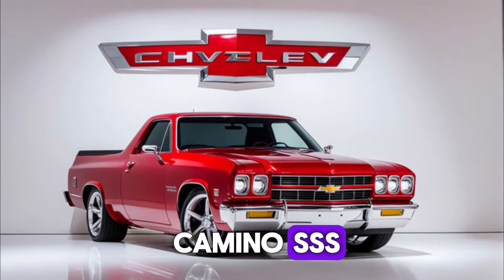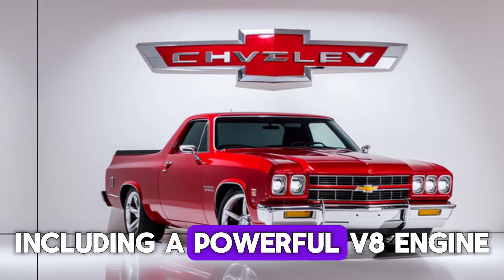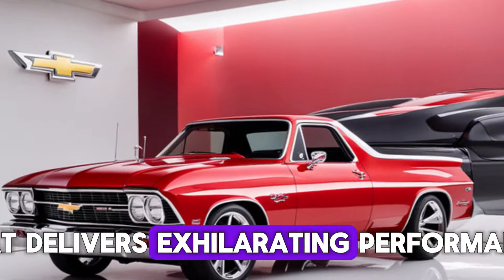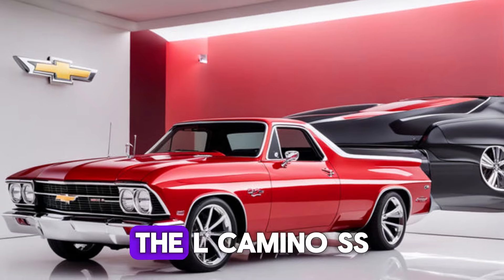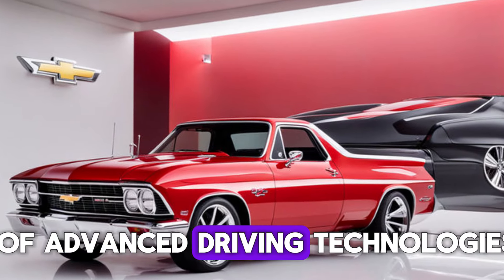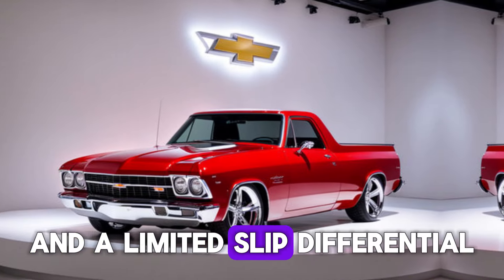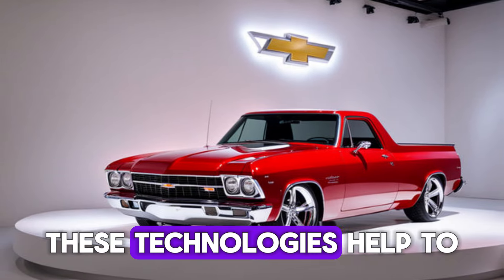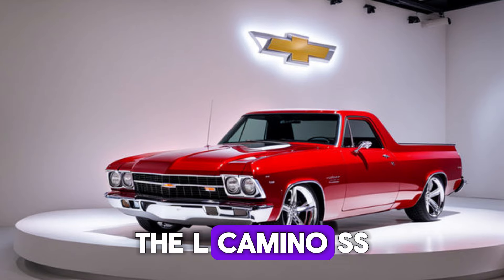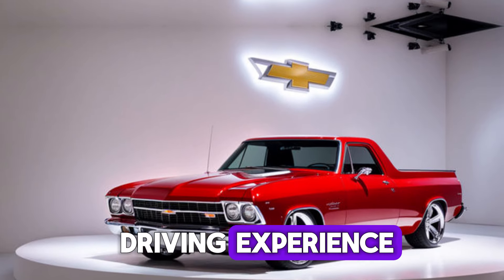The 2025 Chevy El Camino SS is powered by a variety of engine options, including a powerful V8 engine that delivers exhilarating performance. The El Camino SS also comes with a number of advanced driving technologies, such as adaptive suspension and a limited slip differential. These technologies help to ensure that the El Camino SS handles well and delivers a confident driving experience.